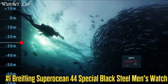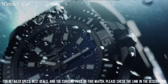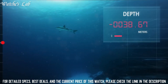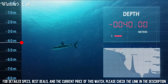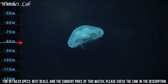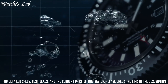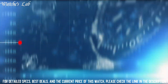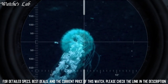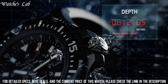Number 1: Breitling Superocean 44 Special Black Steel Men's Watch on Anthracite Canvas Strap M1739313-B92-109W. Band width 22mm, band color gray. Movement Swiss automatic. Water resistant depth 1,000 meters. Item shape round, dial window material anti-reflective sapphire, display type analog, tang buckle clasp, material black steel, case diameter 44mm.